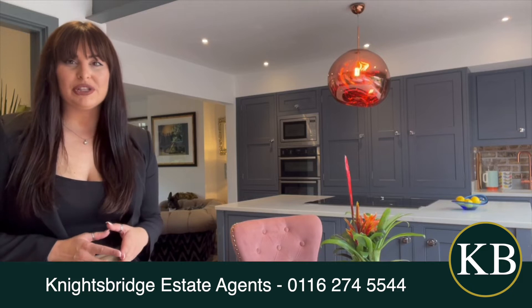Hi and welcome to Holwich Road here in the heart of Knighton. The property that I'm currently standing in is due to come onto the market very soon.